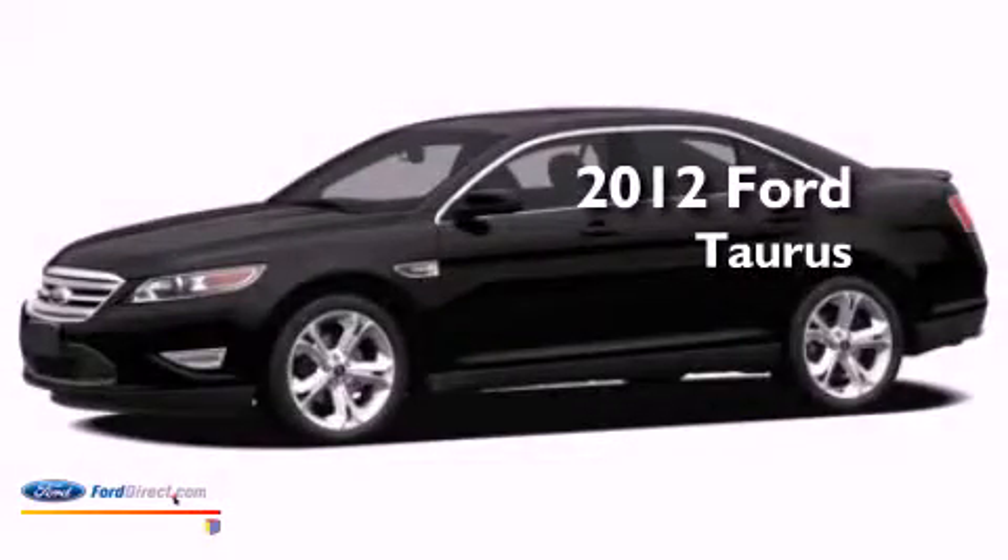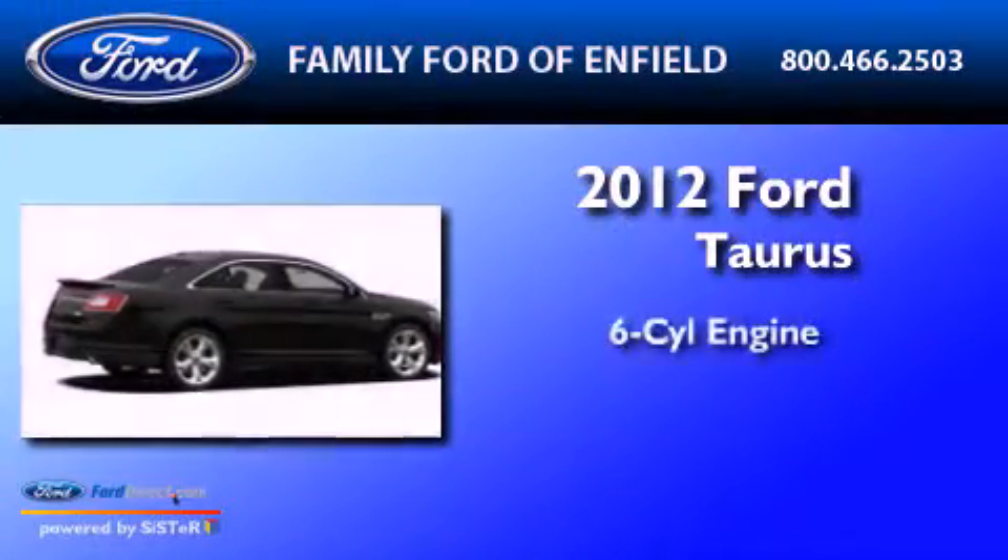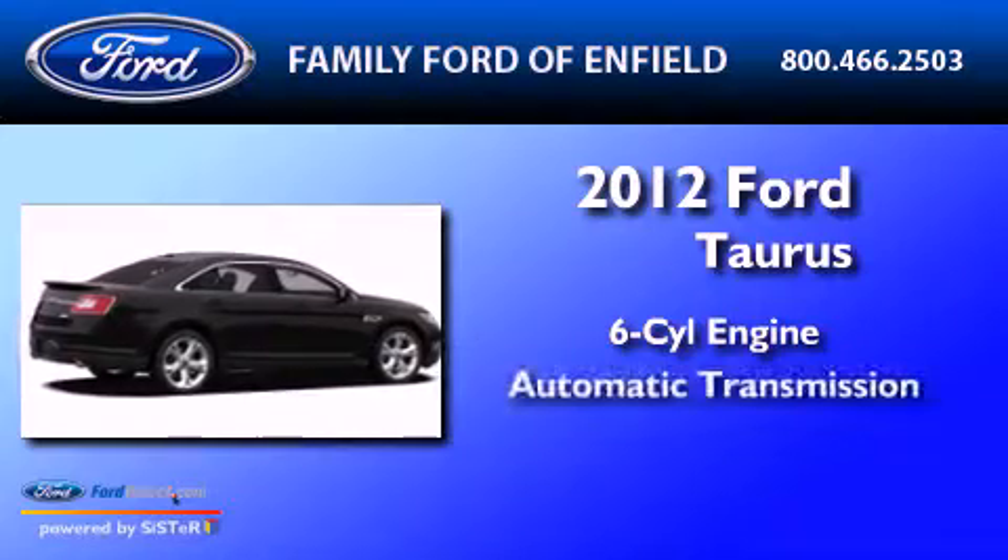This is a 2012 Ford Taurus. It features a six-cylinder engine and an automatic transmission.